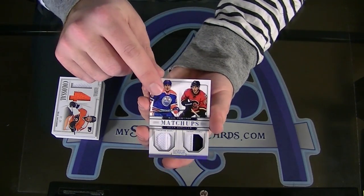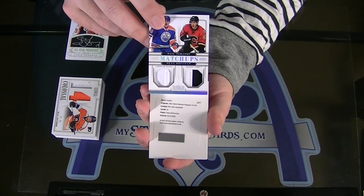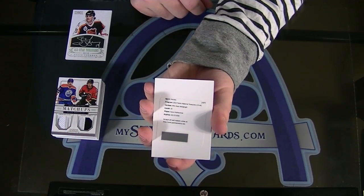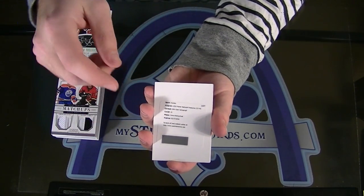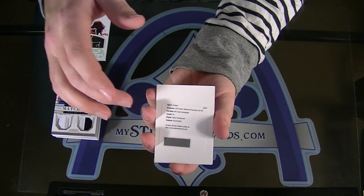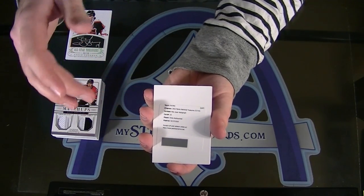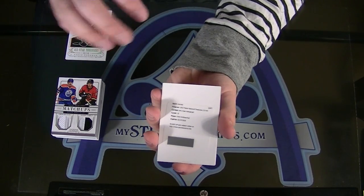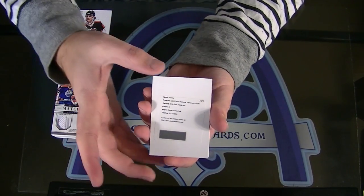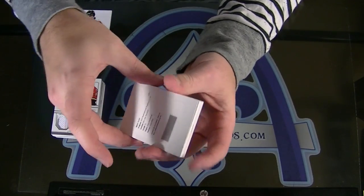Next — NHL Gear Autograph, Dave Andreychuk Redemption. That's one of those triple — it's usually like a patch jersey prime or patch jersey stick. Three different pieces of mem. It just depends on who you have of what kind of mem you're getting. Sick box.